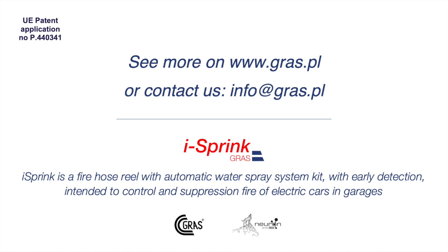More information can be found on the website www.gras.pl.